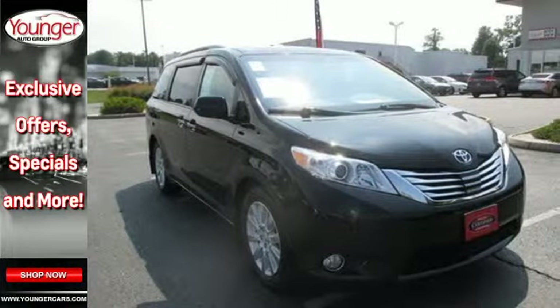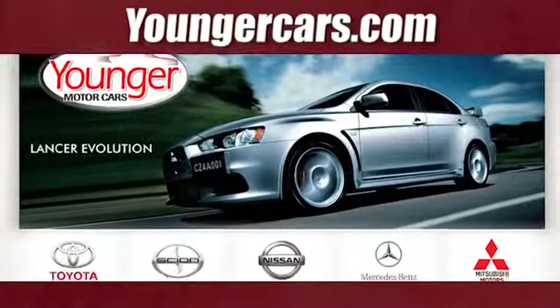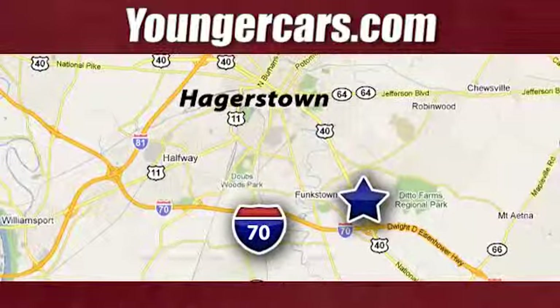It's waiting for an owner like you. Visit our website at YoungerCars.com. We're conveniently located at 1945 Dual Highway in Hagerstown, Maryland.